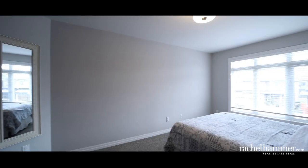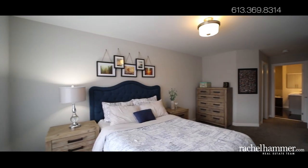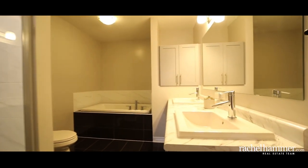The primary bedroom on the second level features a walk-in closet and an incredible five-piece ensuite with a marble design feel, including a large sunken tub, spacious double sink, and updated frameless glass shower.